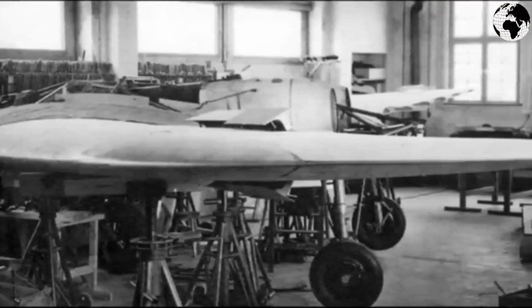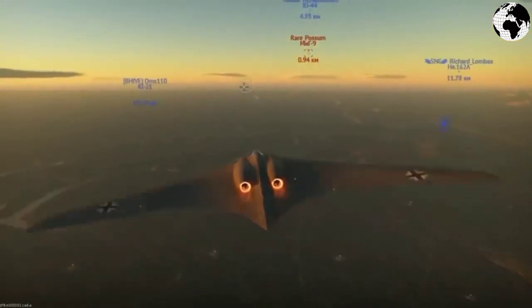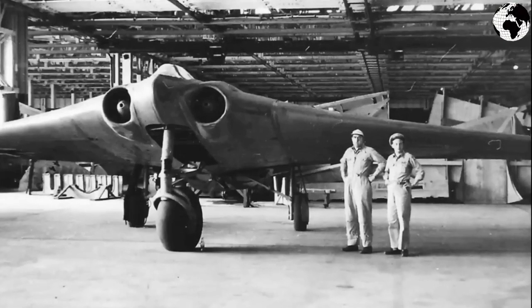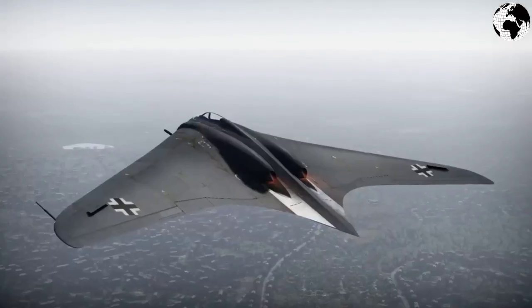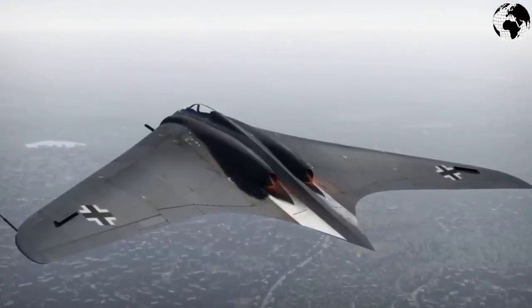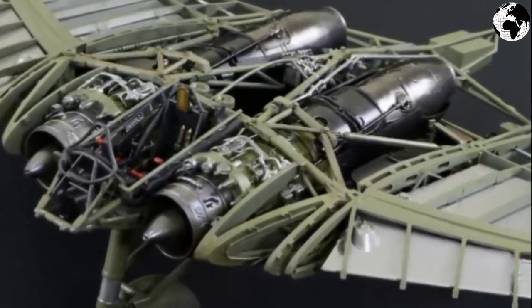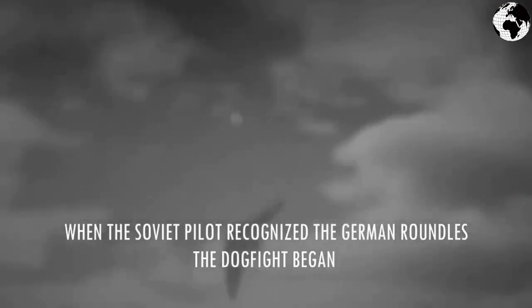The seventh project is the Horten Ho9 — an experimental jet aircraft developed in Germany during World War II, designed by the Horten brothers since 1931. The Ho9 was the first turbojet aircraft built using a flying wing aerodynamic design. Thanks to its shape, the bomber was barely noticeable to radar and could in principle fly to the coast of Britain without arousing suspicion. The plane had no fuselage as such; the center section housed the pilot and engines, and there was no vertical tail — course control was carried out by spoilers on the wings. Powered by two turbojet engines, the single-pilot aircraft reached a maximum speed of 1,000 kilometers per hour, a maximum range of 1,000 kilometers, and a practical ceiling of 16 kilometers.